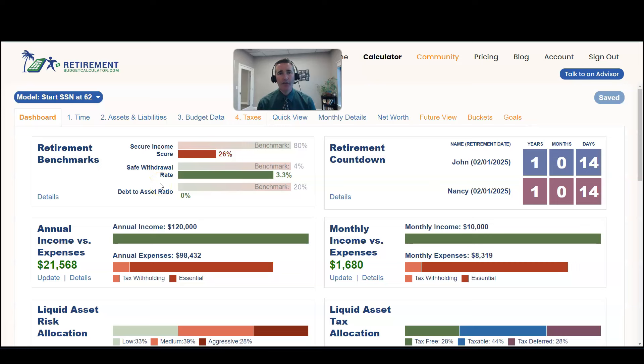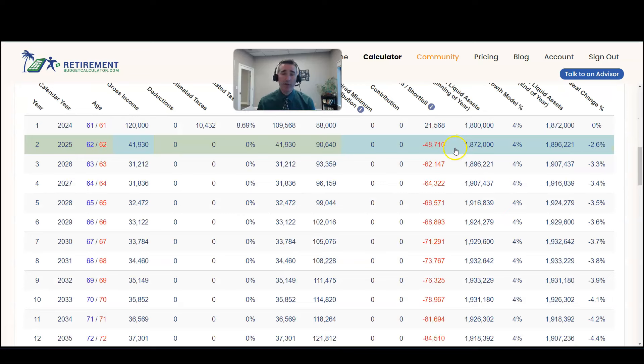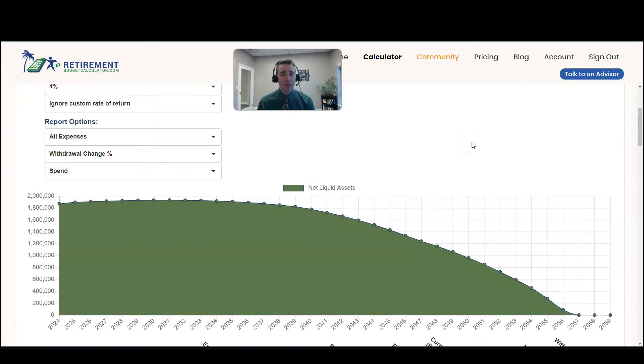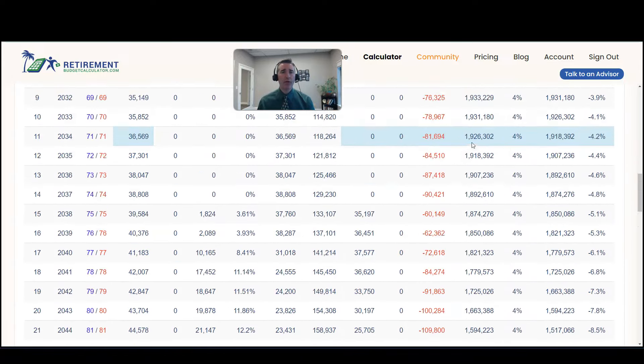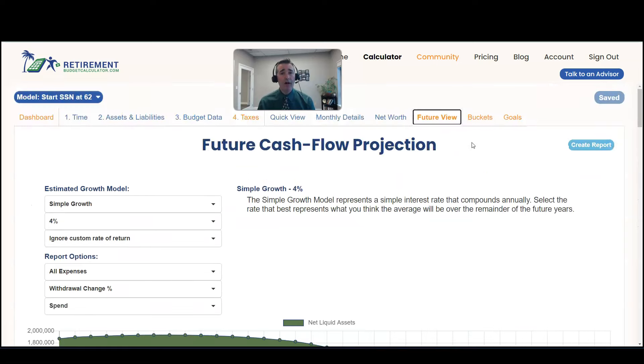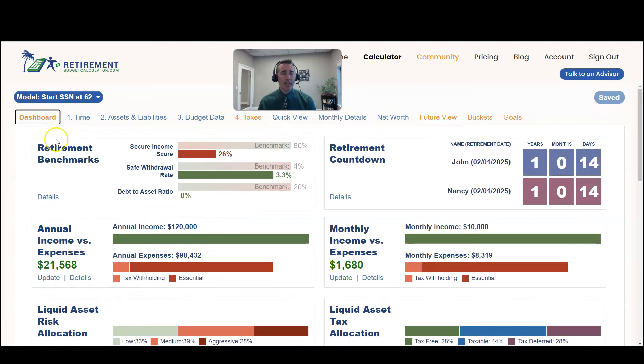So we're trying to understand if doing Roth conversions makes sense. What you're going to do is log into the Retirement Budget Calculator, fill out all of the information — time, assets and liabilities, budget data. Once you fill in this information, over on the future view, we get a cash flow projection to see if your money's going to last as long as you do. That's usually the first thing you want to be concerned with — making sure that you're not going to run out of money in retirement. You never want to let the tax tail wag the dog. So taxes are important, but you don't want to do tax planning at the expense of your retirement cash flow plan. So first, we want to make sure you have a good cash flow plan, so we create the baseline model.